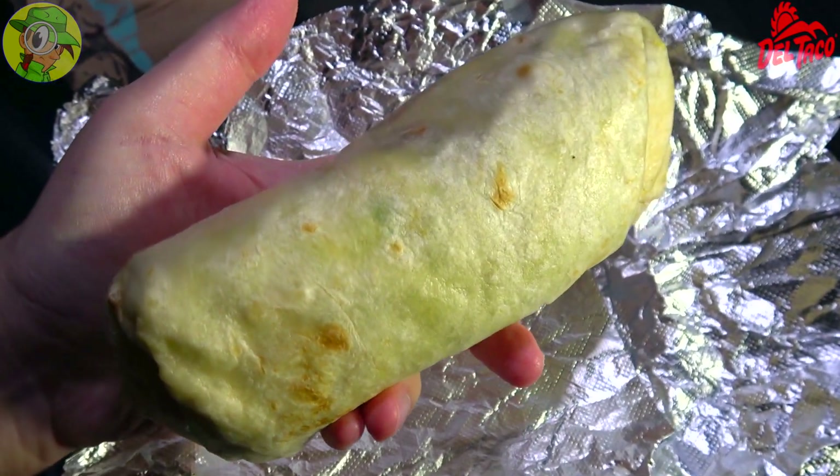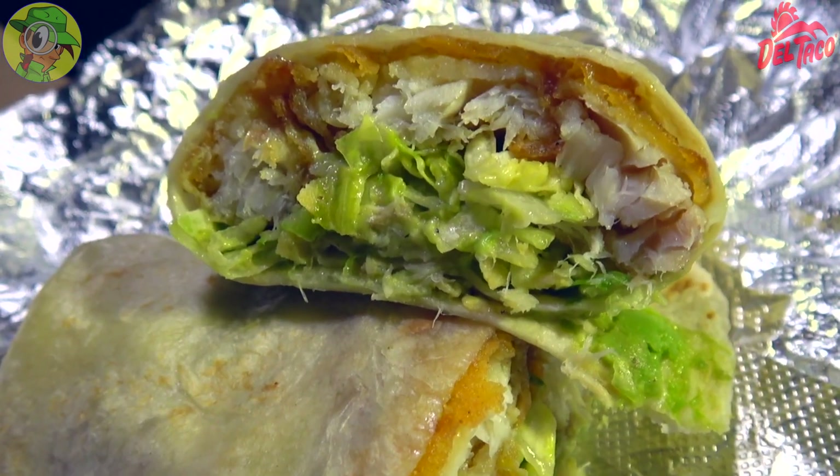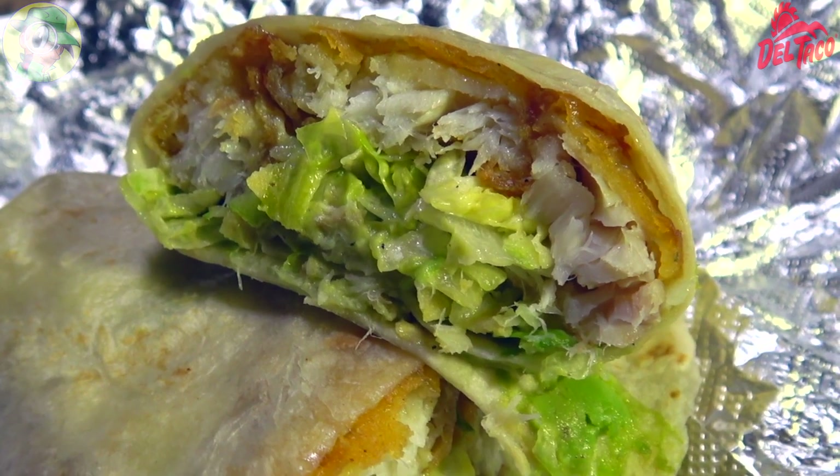This thing has got some serious weight — not only in the half, but the whole thing when you pick it up you can feel it packed with goodness. At almost six bucks, it's well worth it. There's a lot of fish in this and I am totally digging it. Let's go for a couple more bites — totally banging.